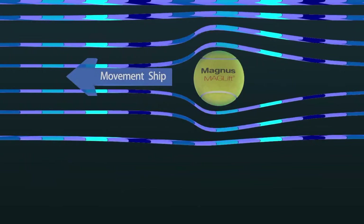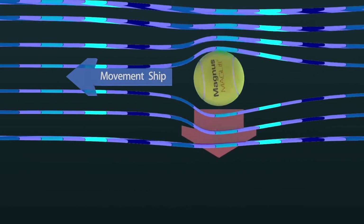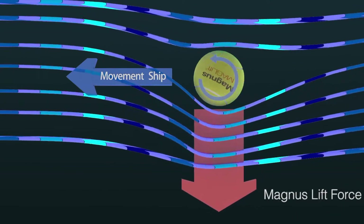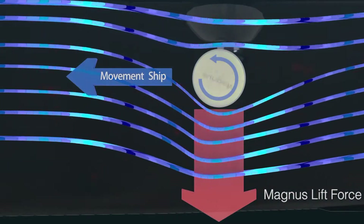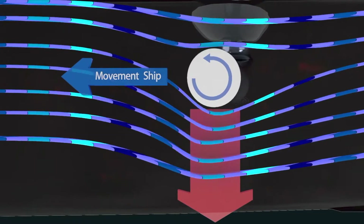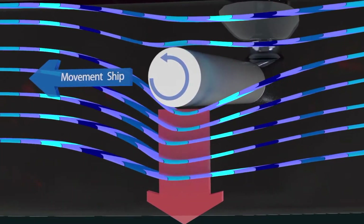The Magnus Effect, first investigated in 1853, is the generation of a force on a spherical or cylindrical body that's rotating within a fluid or gas. There must be relative motion between the fluid and the body to produce this force, meaning that the fluid must be moving over the body or the body must be moving through the fluid.